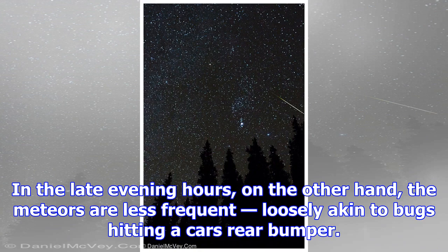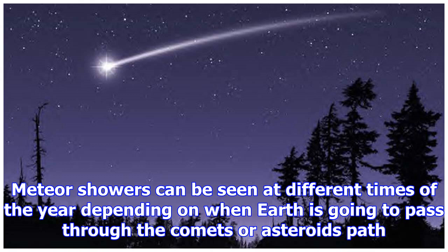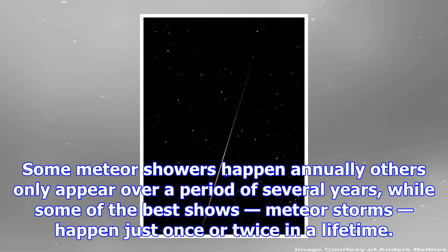The Geminids happen in December and spray up to 40 meteors per hour out of the Gemini constellation at their peak. Other meteor showers to watch out for are the Eta Aquarids, also remnants of Halley's Comet, in May, and the Lyrids, which have been chronicled for more than 2,000 years, in late April.